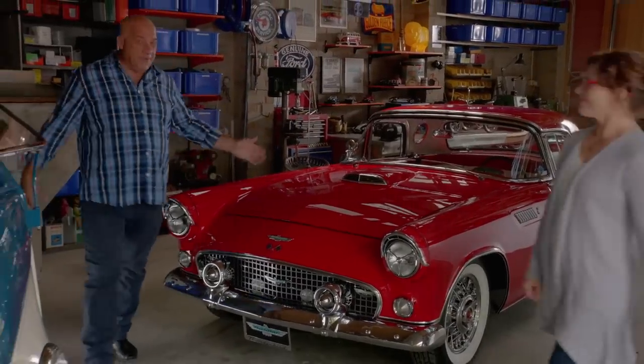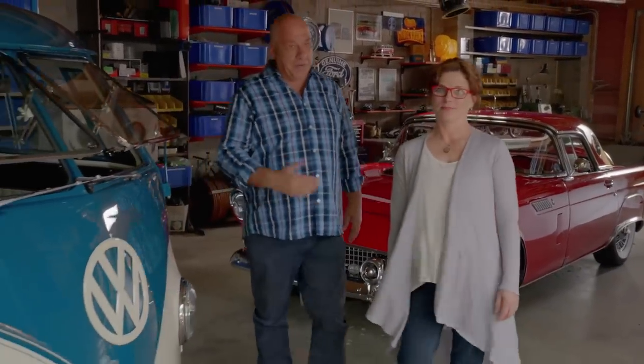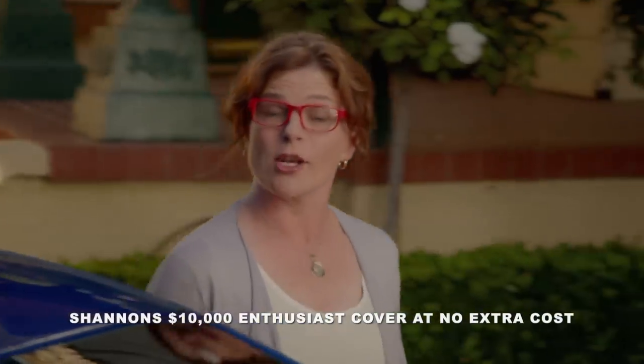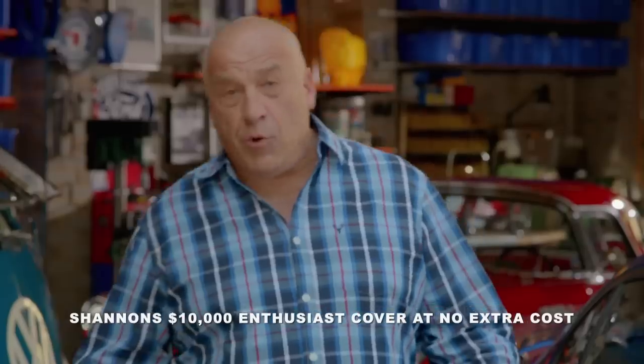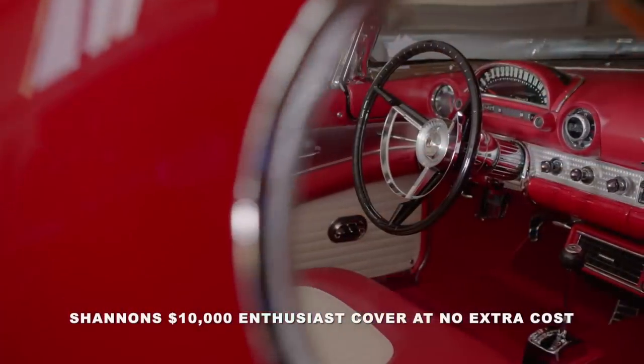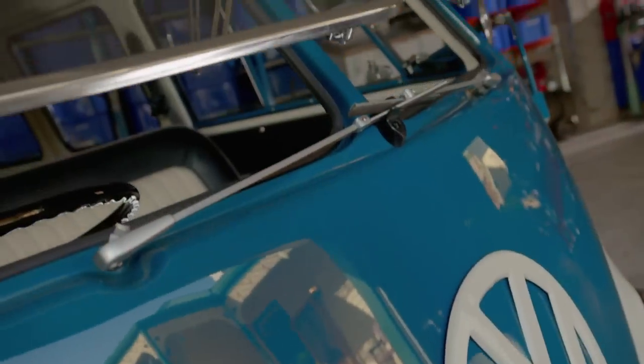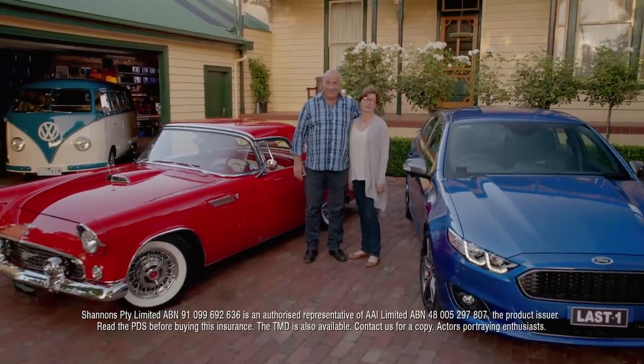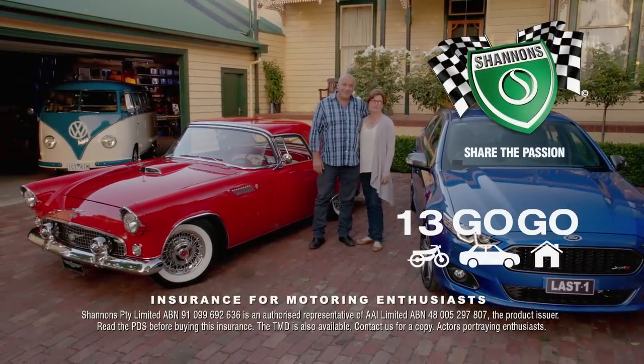We've always had a few cars — they're all special. The T-Bird, the Combi for when we want to get away, the XR8 — it's going to be a classic. They're all insured with Shannons. We've also got Shannons home and contents cover, which helps protect our automotive collectibles, tools and memorabilia in the home and garage. If you're a motoring enthusiast like us, it's got to be Shannons — insurance for motoring enthusiasts. Call 13 46 46 for a quote.